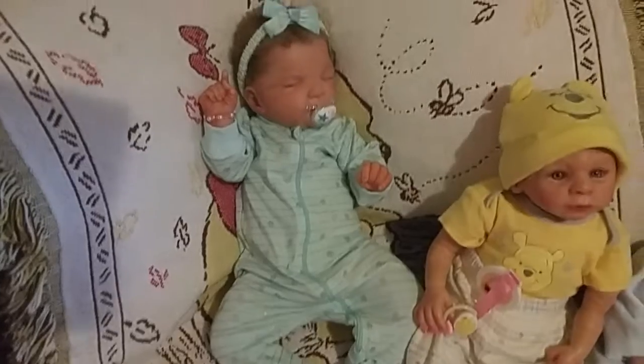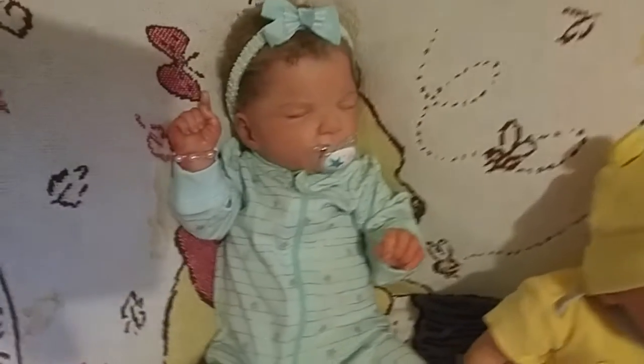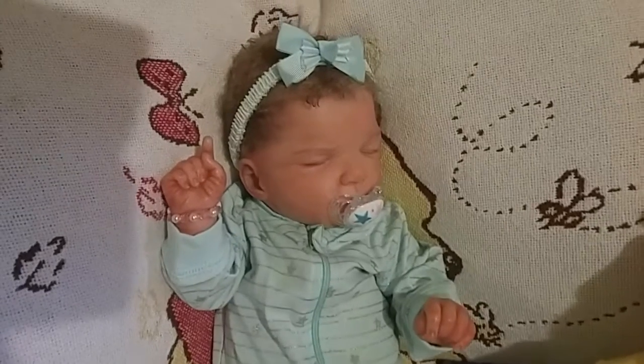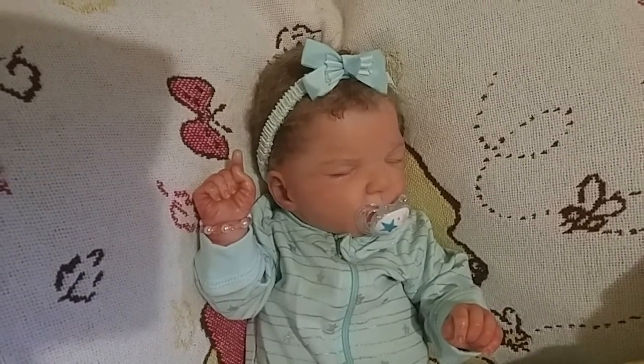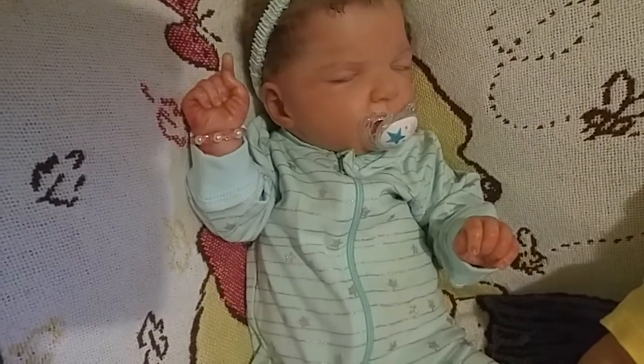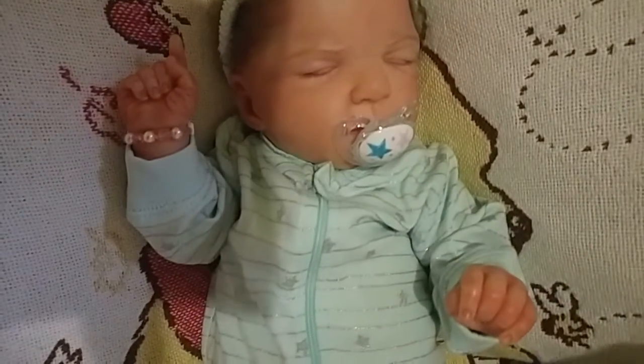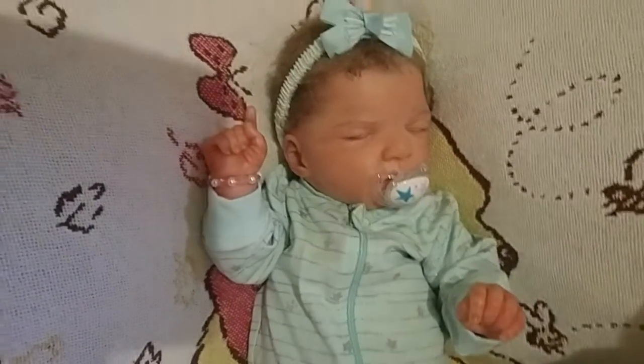Here is Amberlee — sorry for the shadow. She's wearing a turquoise bow in her hair and she has a turquoise sleeper on that has glittery stripes with glittery stars, and she has a star pacifier in her mouth.